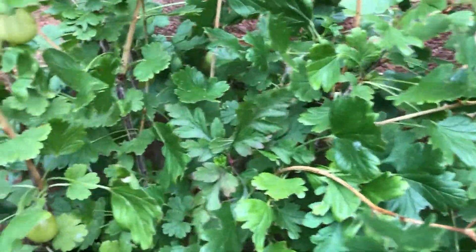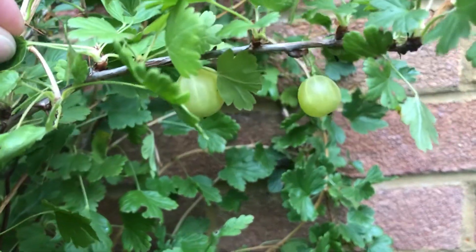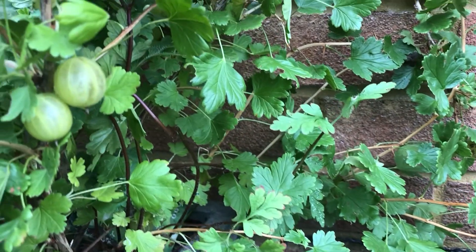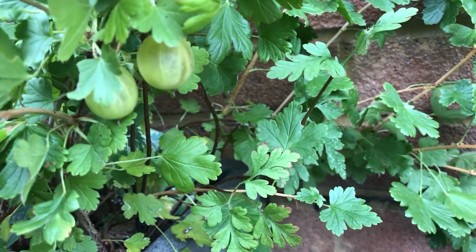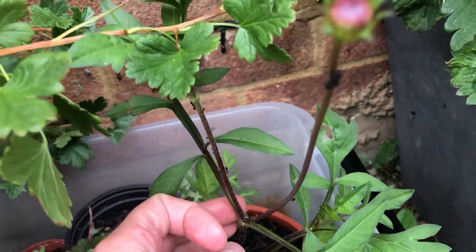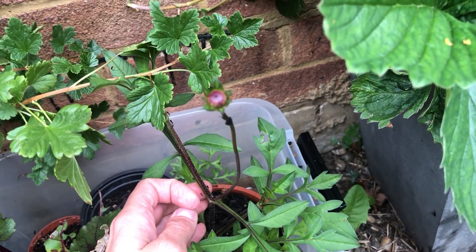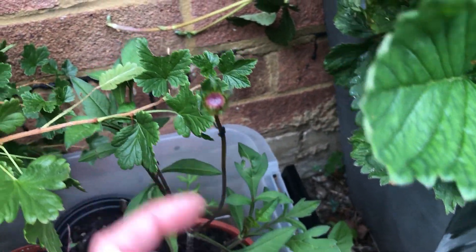The gooseberries are amazing — I'm so enjoying these. I'll need to pick more of them because they've been nibbled on, I think by ants, but I've also seen some slugs on the bush so it might be that as well. They're very yummy. The beetroot is growing well and my one and only chocolate cosmos, which is taking forever to bloom — I've been waiting for it to open for about a week now.